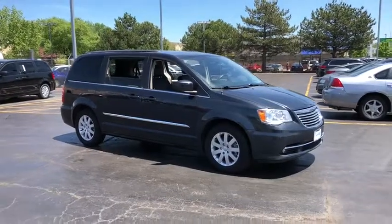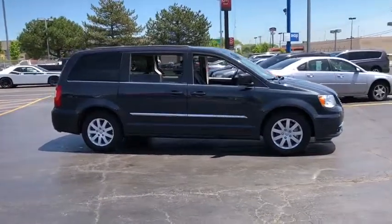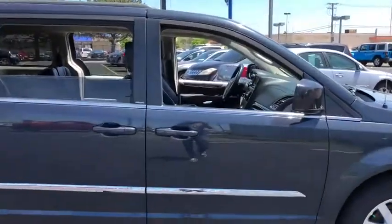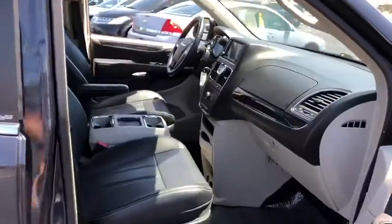The 2013 Chrysler Town & Country. Town & Country's V6 engine provides plenty of power while still providing the fuel efficiency you look for in a vehicle. Tow up to 3,600 pounds when your Town & Country is equipped with the towing prep package.